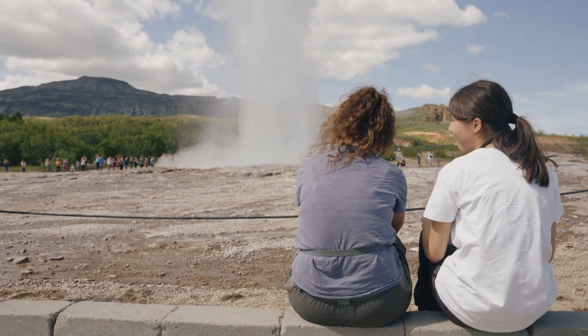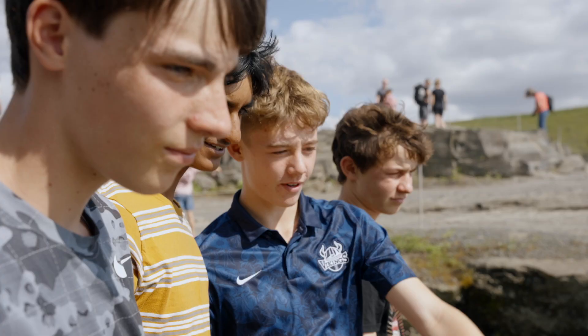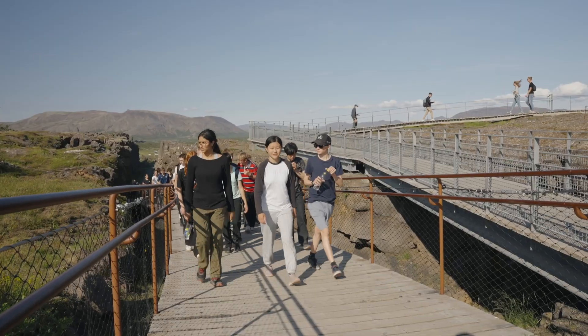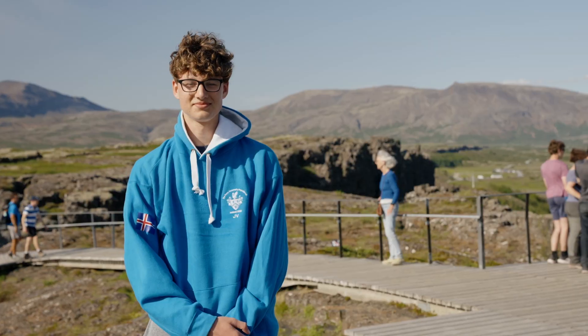This afternoon's trip around the Golden Circle has involved a visit to Geysir and then Gullfoss, one of the biggest waterfalls in Iceland. Now we're here at Thingvellir, and the last two stops have been a perfect example of why kids need to be out in the field. Here we're looking at the split between the North American and the Eurasian plate.